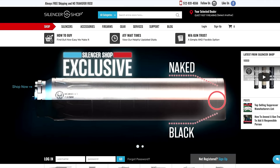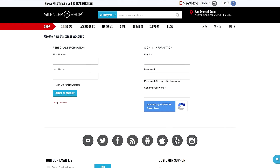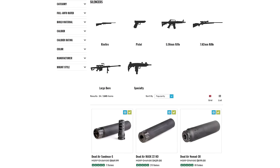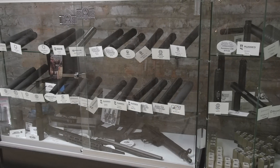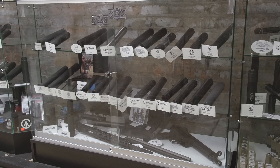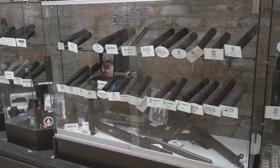The first step in the process is to hop on silencershop.com and create an account. The next step is to actually choose a suppressor. You can either purchase through Silencer Shop or you can purchase through your Powered by Silencer Shop dealer. Here at QuietRite Firearms, they have a ton of suppressors in stock to choose from. Once you've done your research and you know what you want to buy, go ahead and purchase that and purchase your tax stamp, then we'll move on to the next step.